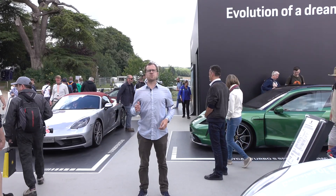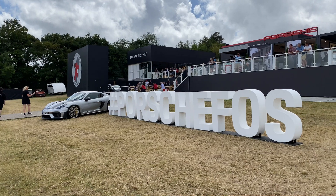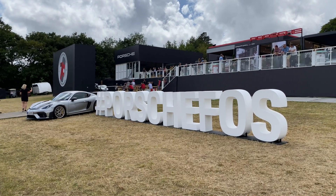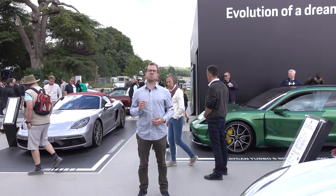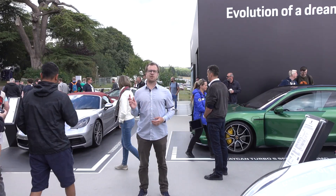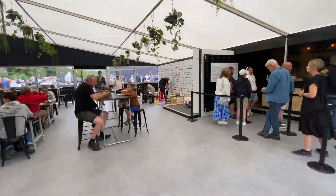And here we are at Porsche's booth — or you might want to say superstructure in this case. I've picked the quietest, least busy area to film this section of our video for you, but I assure you it is much bigger. I'll take you through a little time-lapse of this whole facility so you can see what exactly Porsche has brought.